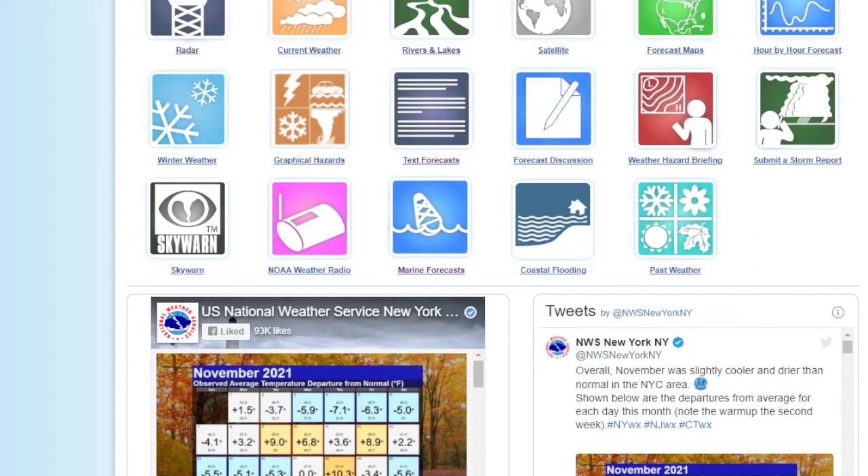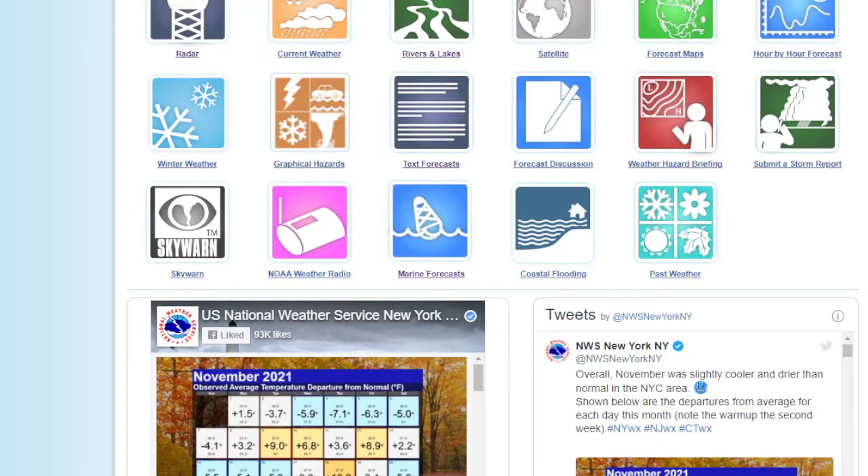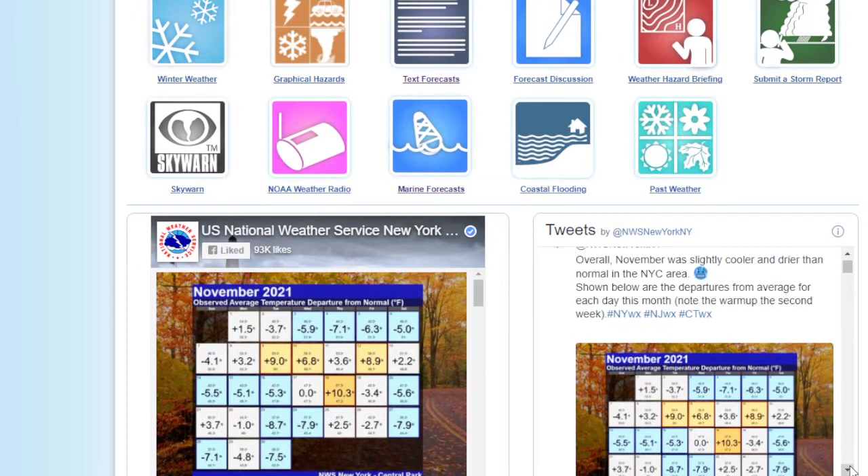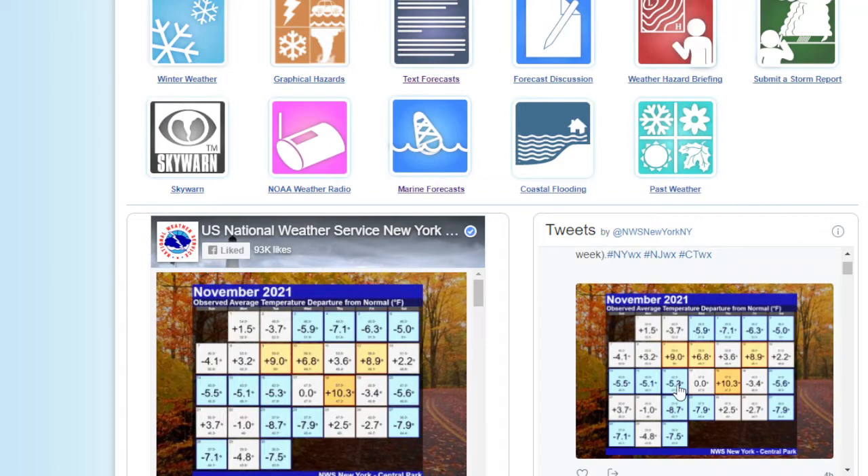Hello, welcome to the Weather Update, 9 o'clock, December 1st, 2021. We're going to go over the climate data for the month of November — that'll be the first thing we do.